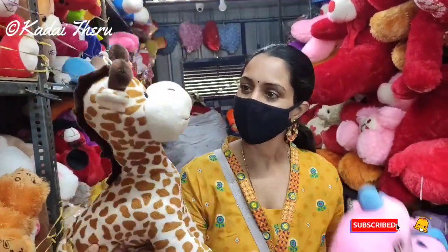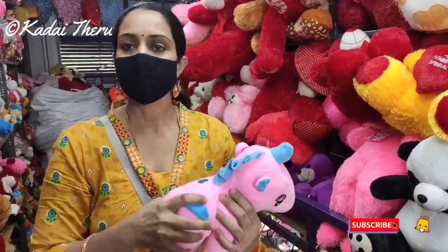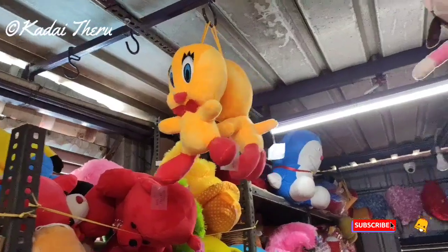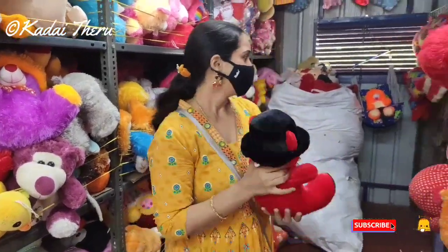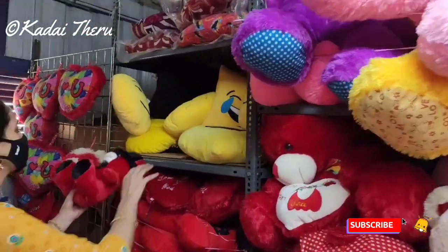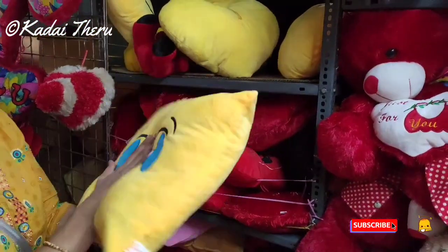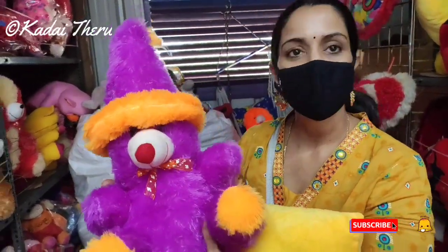This is a giraffe, this is 290 rupees. It is a cute toy. If you look at the ranges, this is a cute toy. This is a duck. This is a teddy bear cap. If you look at the teddy bear, it is a cute toy.